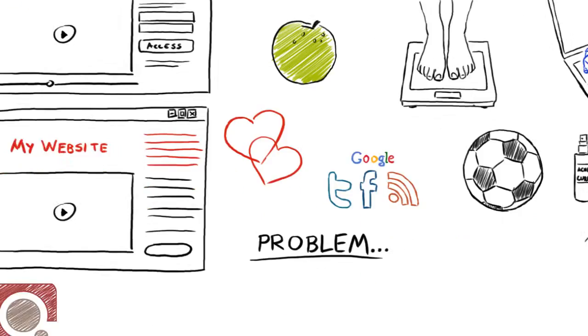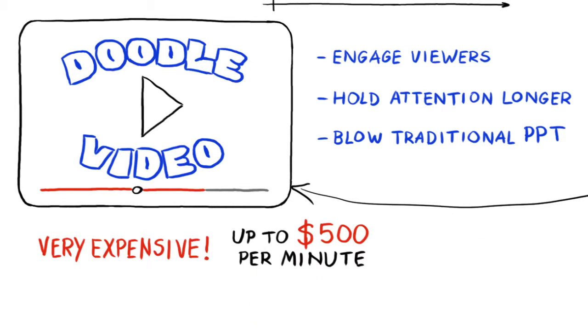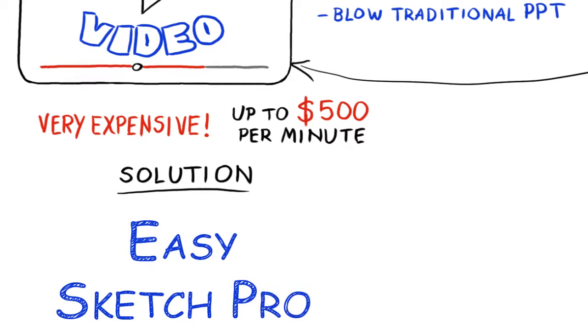But here's the problem. Getting Doodle videos created can be very expensive — up to $500 per minute — which isn't really an option for the regular affiliate marketer. However, now we have a solution and it's called EasySketch Pro.